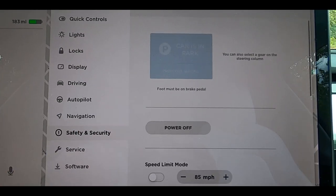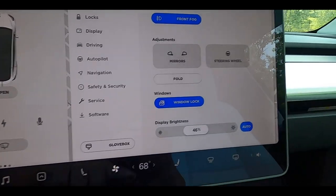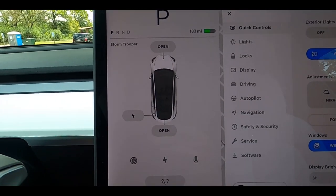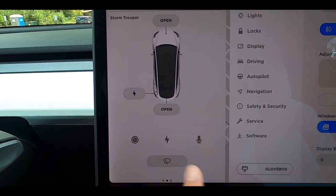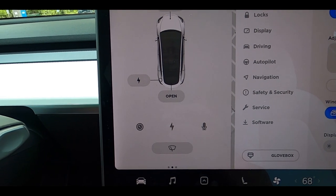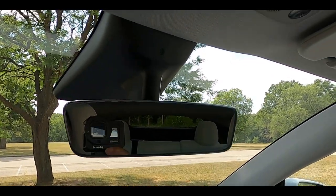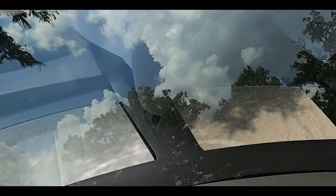Of course, you have navigation, safety and security settings, and you can even open your glove box through the screen — everything you want to adjust is in here. On the left side you can see what gear you're in, open your front and back trunk, and access settings like TPMS and your range. The rearview mirror is a little bit small for some reason, and on the very top you have one gigantic panoramic sunroof — just glass — that is tinted and is huge. It's an entire roof.